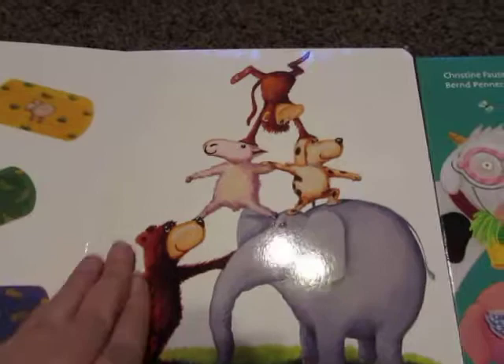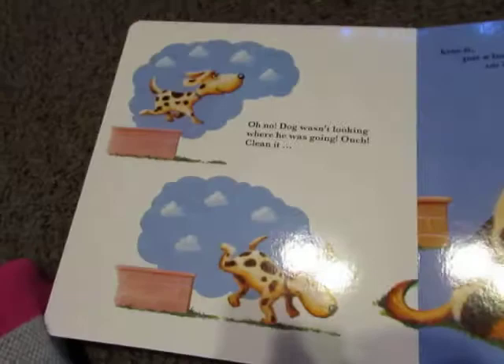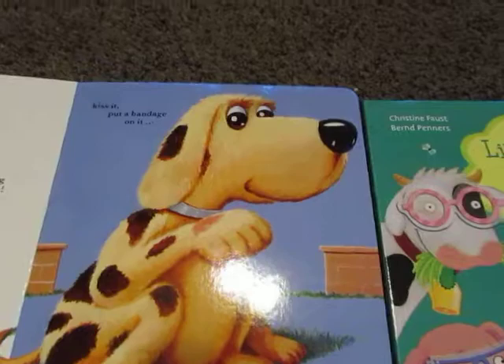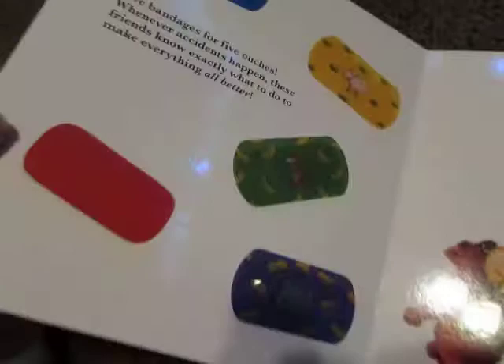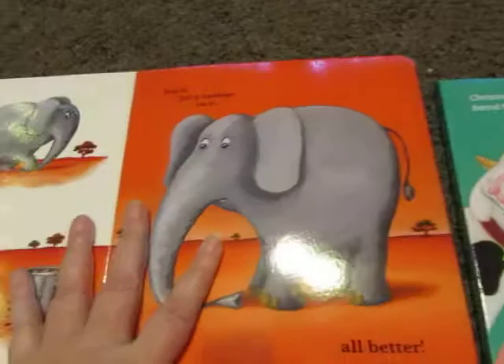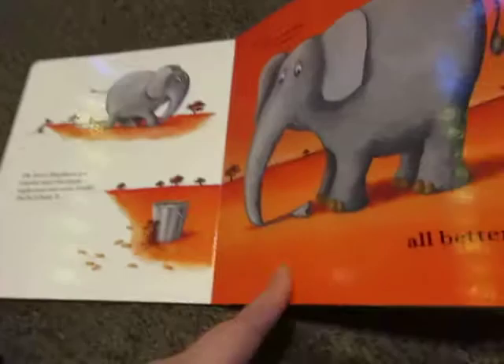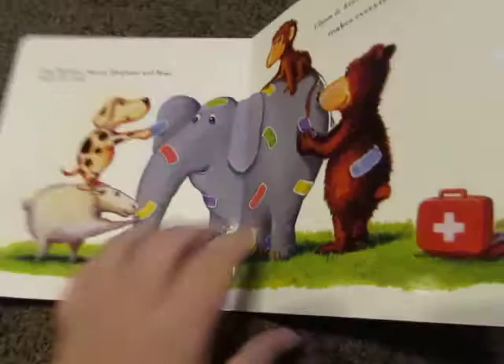The animals are constantly doing things that give them an owie. Here is dog — he wasn't looking where he was going, and ouch! So you have to clean it, kiss it, and put a bandage on it. The child flips to the front, finds the right bandage for the dog, puts it on, and it's all better. Then elephant — she stepped on her trunk — and you flip to the front, find the one for the elephant, kiss it, and put a bandage on it.